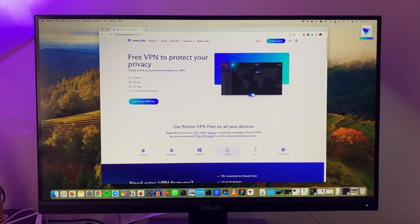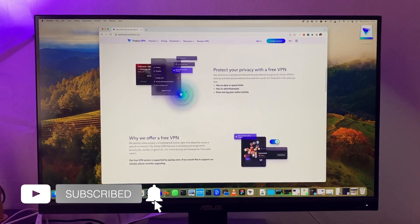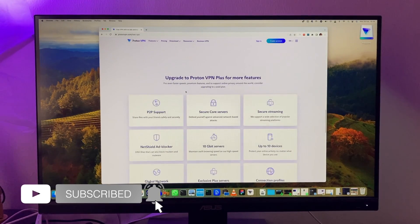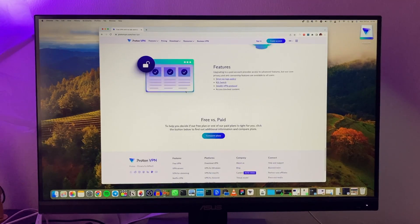And there you have it folks — the best free VPN I've come across. If you found this video helpful, be sure to give us a thumbs up and subscribe to the channel for more tech tips and reviews. Until next time, stay safe and stay secure — I'll see you guys in the next one.